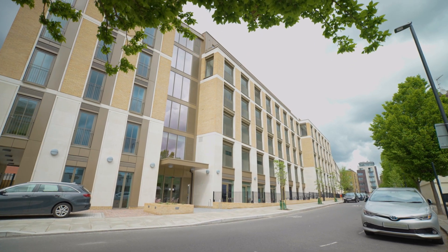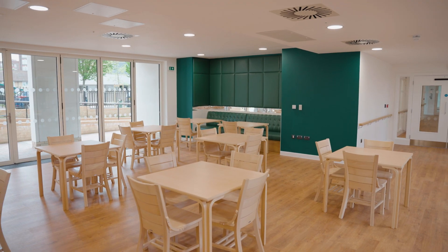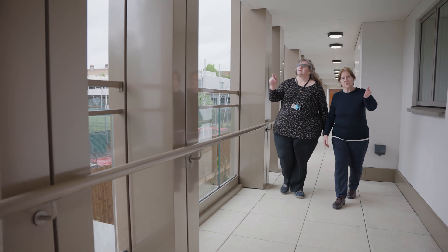I'm Claire Cameron from PRP Architects, a director in the Later Living team. We were delighted to have been selected to design the new extra care building and communal facilities here. My name is Pat Callaghan, cabinet member for Healthy and Caring in Camden. Charlie Ratchford Court is a whole council project built by the council through our community investment program.